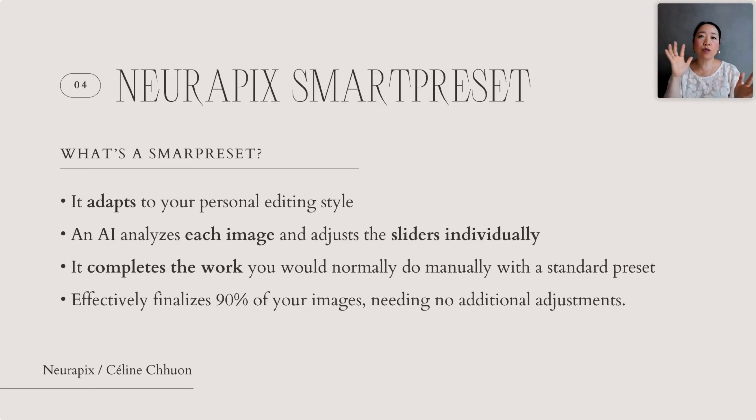When it's done, you just click on smart preset in your Lightroom — I'll show you with the live demo — and it's going to apply the smart preset on all your photos, meaning all the sliders will be automatically adjusted on every single picture. You won't have to do it manually. Of course it's not 100 percent done; usually it's 90 to 95 percent of the work done, and then you check a few photos to see if you want to adjust a little bit of the brightness or shadows.